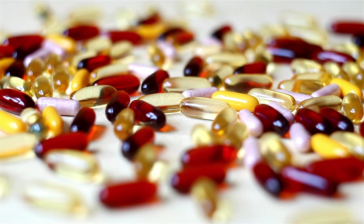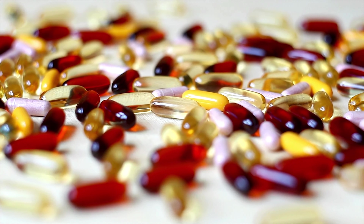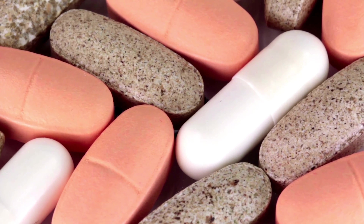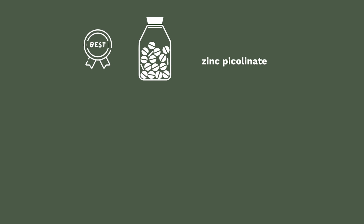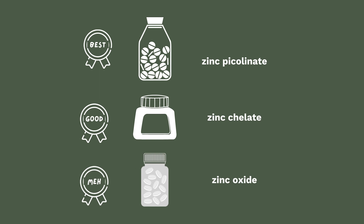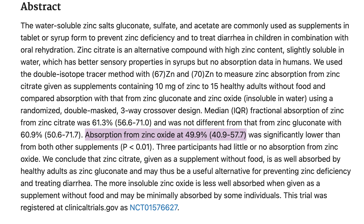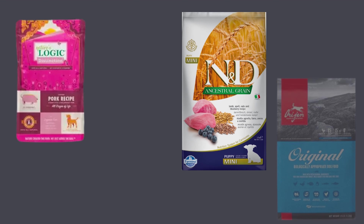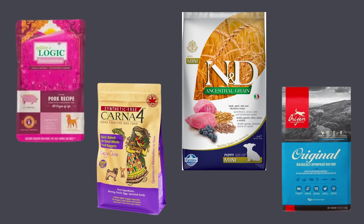While synthetics have their place, replacing all essential nutrients with synthetics should be avoided, and when they are used, the most bioavailable version should be chosen. For example, zinc picolinate is the most bioavailable form, followed by zinc chelate, but zinc oxide has a significantly lower bioavailability level — around 49.9% — and is most frequently used in pet foods. Thankfully, several brands on the market have minimally used synthetic supplements or use the most bioavailable form if they are of higher quality.